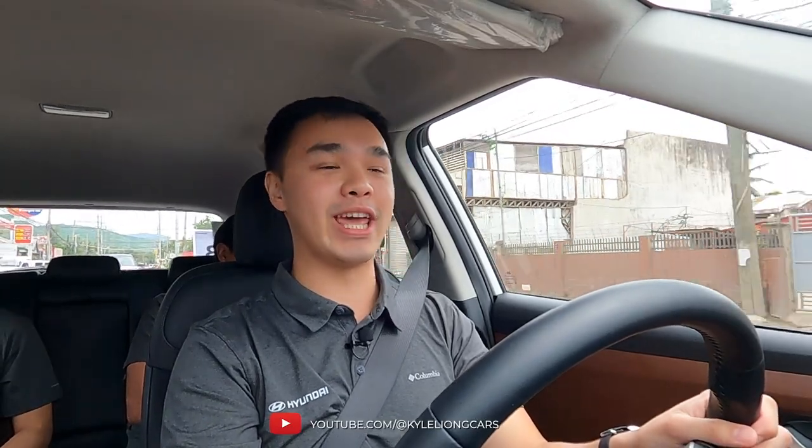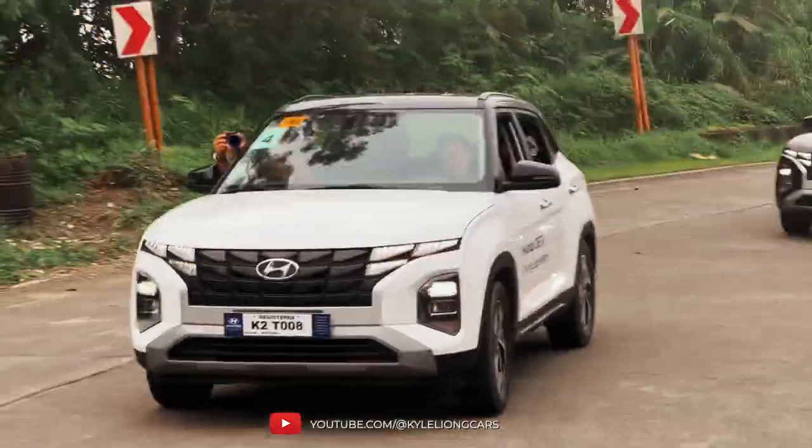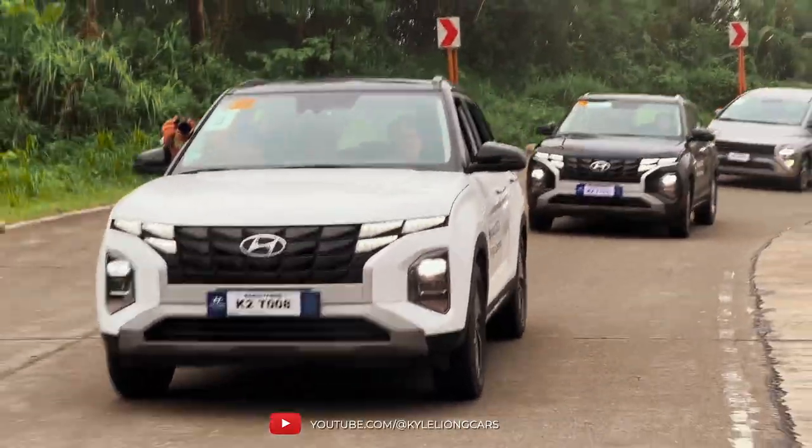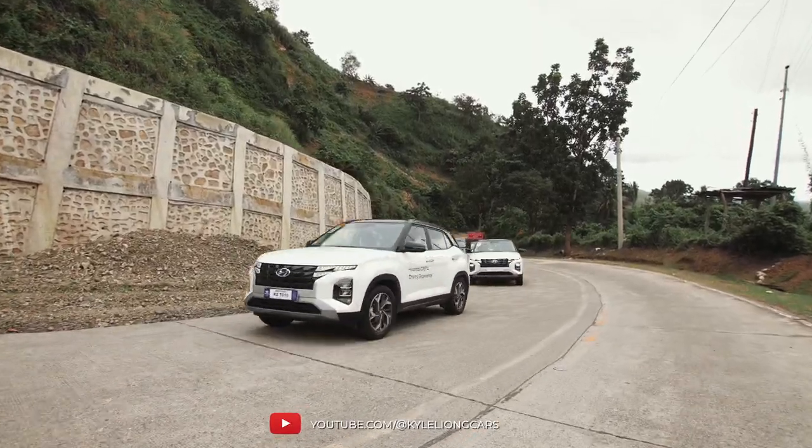For fuel economy, we were able to return 11.3 kilometers per liter, and this is with a lot of attempted overtakes because apparently Cebu South Road is not a great road for a convoy. As for NVH, vibration and harshness is pretty acceptable inside the Creta. But when it comes to noise, it does start to creep in, especially with tire noise at around 40 kilometers per hour.